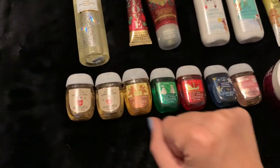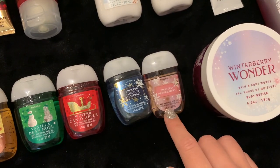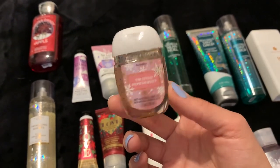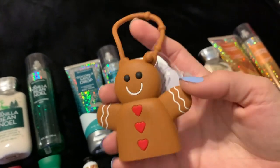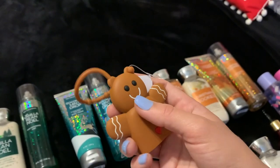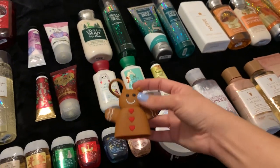Then we have some pocket bacs: Toasted Vanilla Chai, Iced Cinnamon Rolls, Vanilla Bean Noel, Winter Candy Apple, Frosted Coconut Snowball, and Twisted Peppermint. I've been using the Twisted Peppermint one — I actually have a second one currently hanging from my purse. It is so yummy, honestly the best scent for a hand sanitizer. I also wanted to pull out this little pocket bac holder — I forgot I got him. I need to cut the tag off and put him on my purse. I'm probably still going to wear him up until February because he has hearts on him for Valentine's Day. He's super cute, only $3.95 — if you find him at Semi-Annual Sale he'll probably be a dollar.